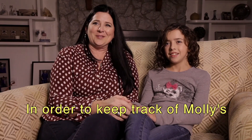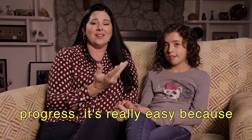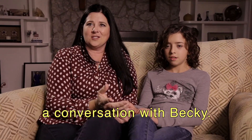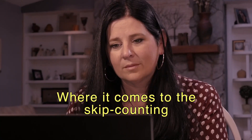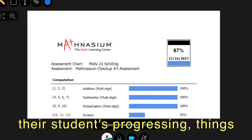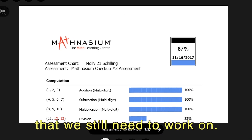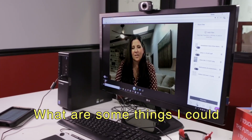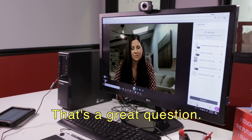In order to keep track of Molly's progress, it's really easy because I just hop online and have a conversation with Becky. Where it comes to the skip counting, Molly's doing fantastic. We're able to show them how their students are progressing and things that we still need to work on. Did you have any questions I could answer for you? What are some things I can do at home with Molly? That's a great question.